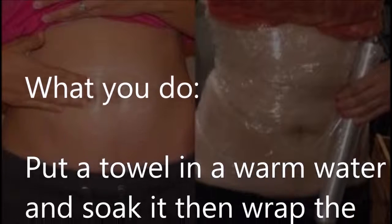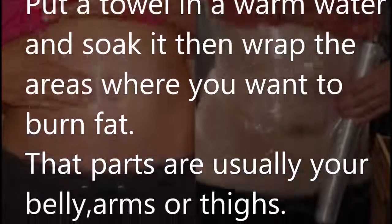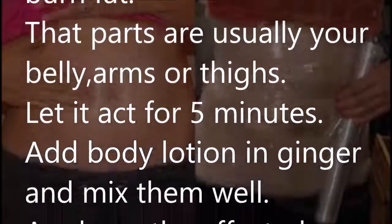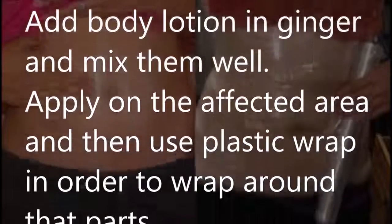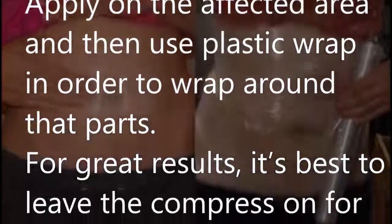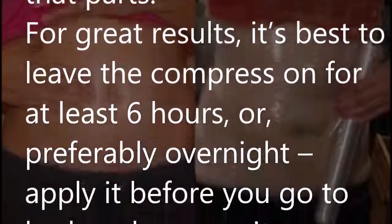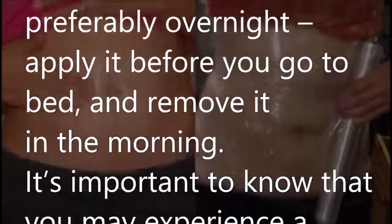What you do: put a towel in warm water and soak it, then wrap the areas where you want to burn fat — those parts are usually your belly or arms. Let it act for five minutes. Add body lotion and ginger and mix them well, then apply on the affected area and use plastic wrap to wrap around those parts. For great results, it's best to leave the compress on for at least six hours, or preferably overnight — apply it before you go to bed and remove it in the morning.